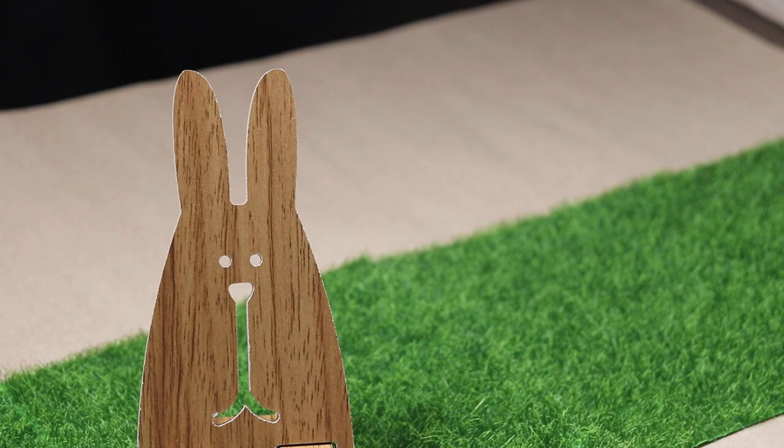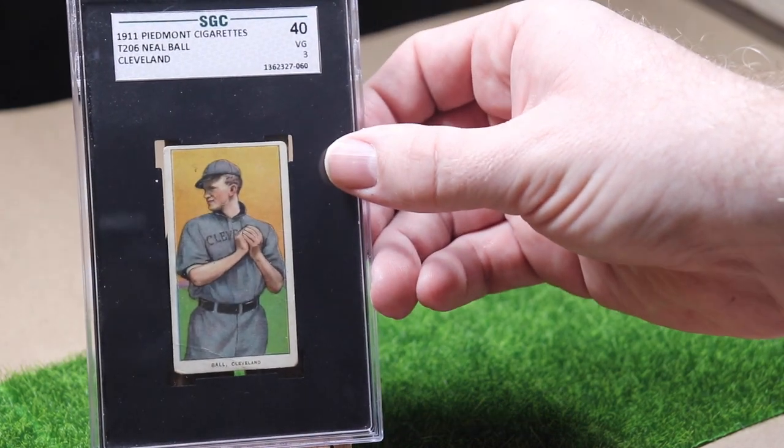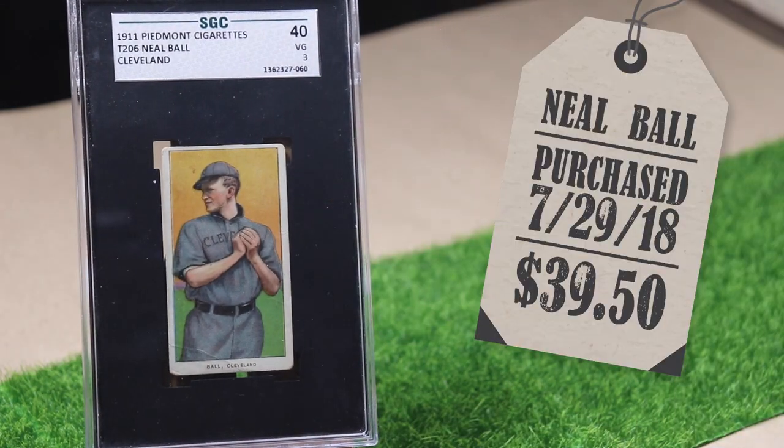So there is our friend Mr. Bunny — he's going to help us out. I'm going to show you my collection in the order that I acquired it and I'll show you what I paid. I'm not trying to show off at all, I just know some of you are kind of curious.